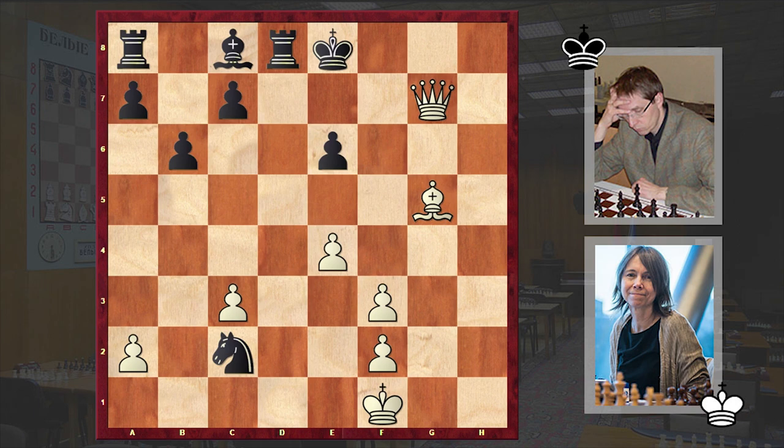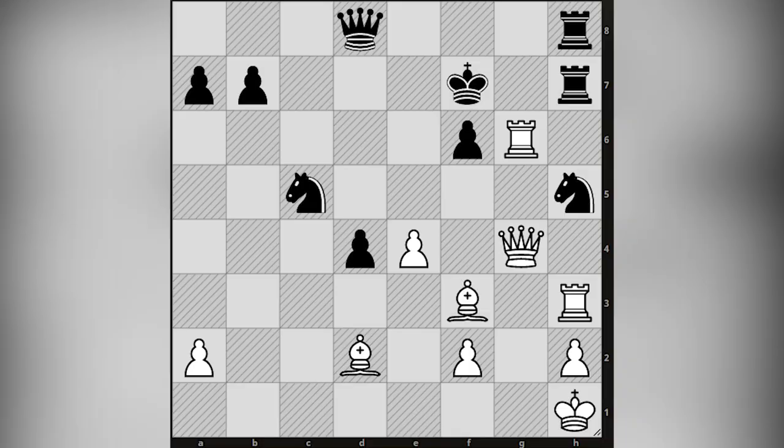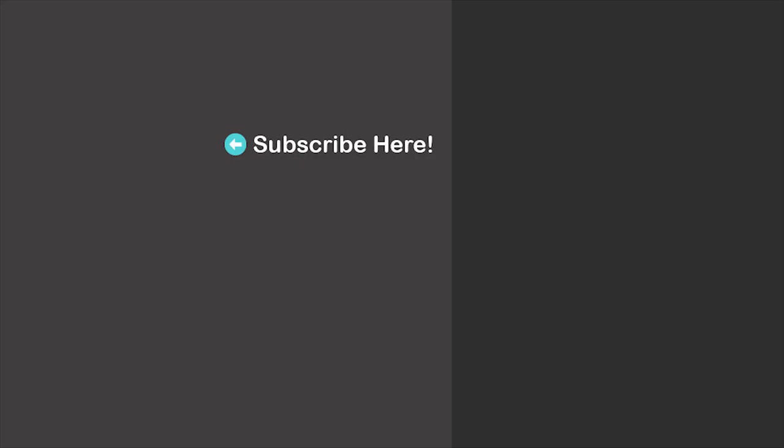Dear chess lovers, this was a nice and instructive game played by Pia Kramling, and it can be very useful for those who face the Grünfeld Defense often. I have a chess puzzle for you where the task is to find the winning line for white — it's white to move, and I will wait for your answer in the comment section. Thanks for watching, here are more video suggestions for you — feel free to check them out as well. I will see you in my next video. Take care.